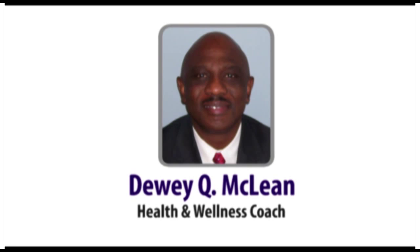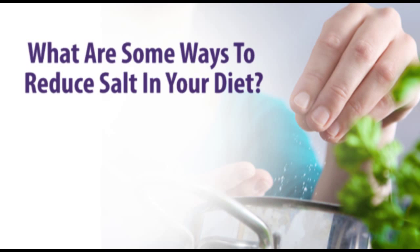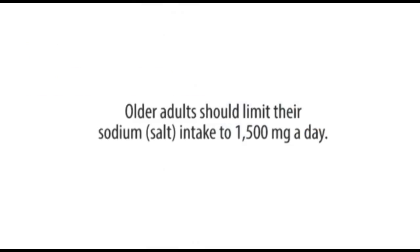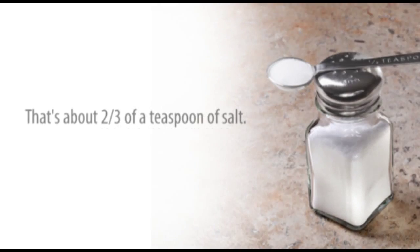Hi, Drew McClain here. Today we're going to discuss what are some ways to reduce salt in your diet at www.stophighbloodpressure.com. Older adults should limit their sodium or salt intake to 1,500 milligrams a day. That's about two-thirds of a teaspoon of salt.